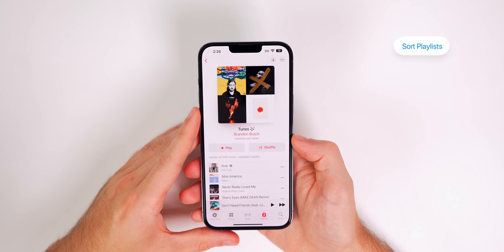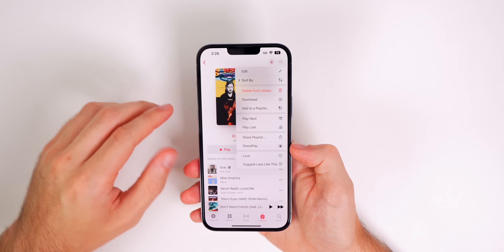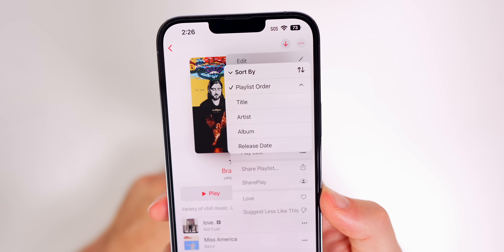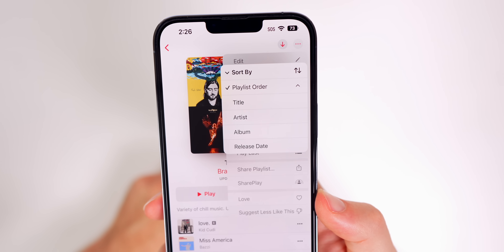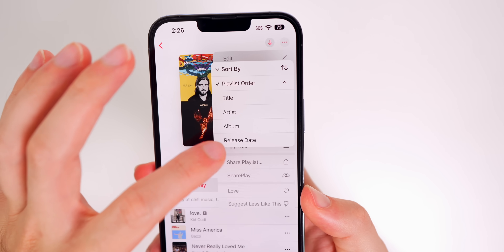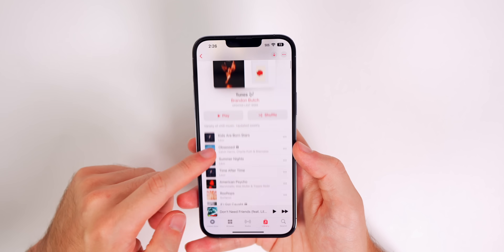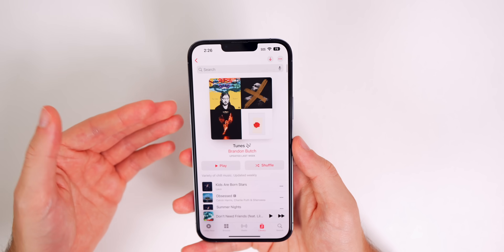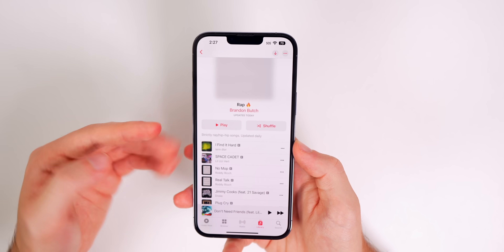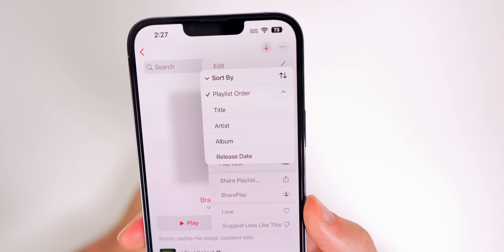Another favorite feature is the ability to sort playlists in Apple Music. If you go into a playlist and tap on the three dots in the top right, you now have a new Sort By option. You can sort by playlist order, title, artist, album, and most importantly by release date — so you can see the newest songs first. Each playlist can be sorted by its own specific criteria on a per-playlist basis.